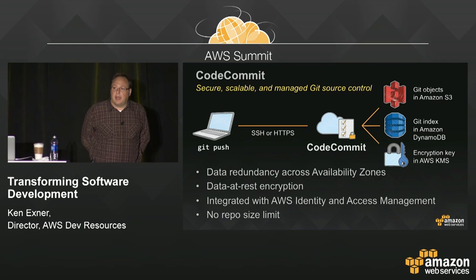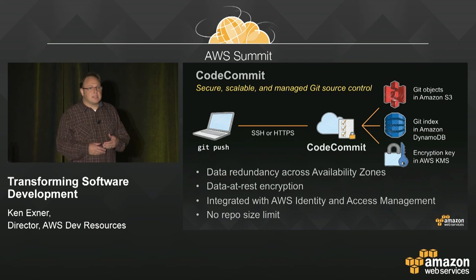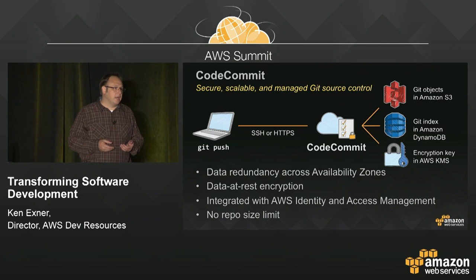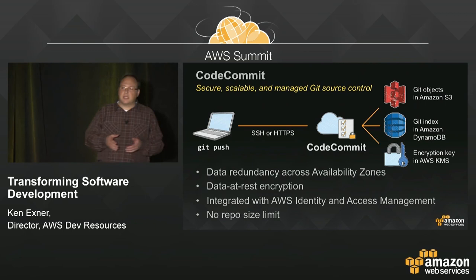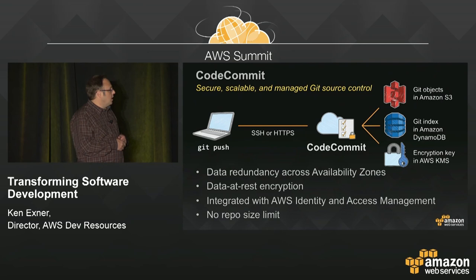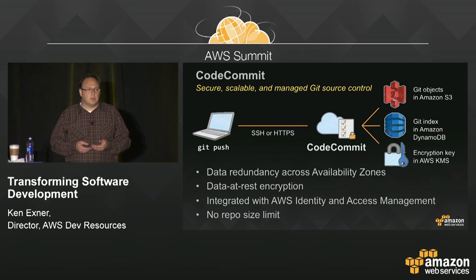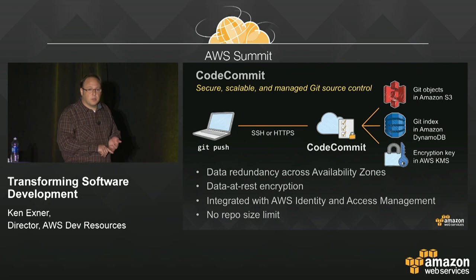The most important requirement from customers was that it had to be more secure than anything they could do inside their own walls — more secure than something they could build and manage themselves. They also wanted it to store anything, with no limits on object size or repository size — the promise of the cloud brought to source control. So we built AWS CodeCommit. You can think of it as Git on top of S3, allowing you to store private Git repositories in the cloud. You get the familiar Git interface — full fidelity implementation of the Git protocol, every Git client works — and the durability guarantees of S3 and DynamoDB: data replicated across different AZs, with no size limit on files or repositories. It uses IAM for fine-grained permissions, with SAML integration, directory integration, AD integration, and it's integrated with the Key Management Service so your data is encrypted at rest and in transit.